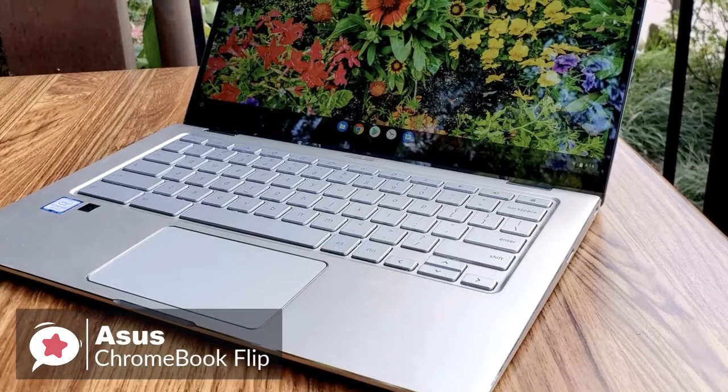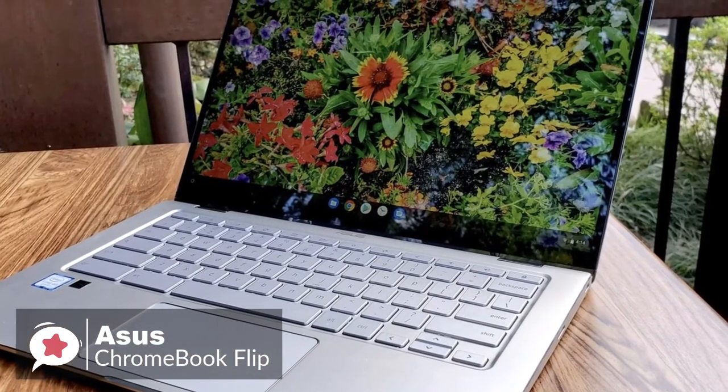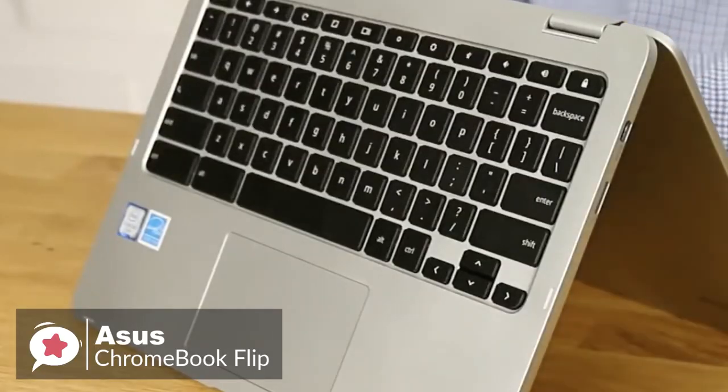To conclude, the Asus Chromebook Flip is already a pretty compelling option for basic productivity, with a crisp 12.5-inch display, reliable performance, and a versatile folding design, and one we would recommend.